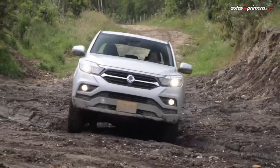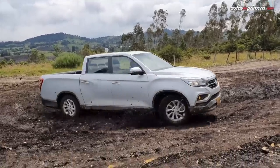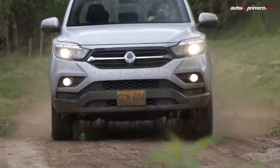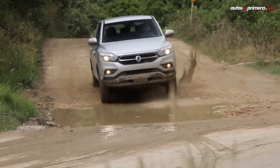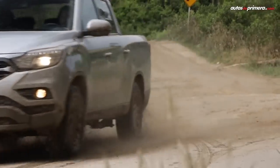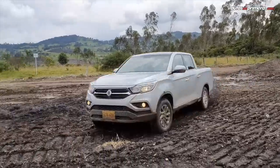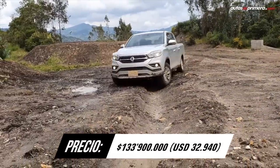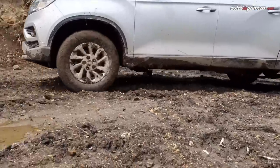El único representante de Corea en este listado es la nueva SsangYong Rexton Sports, cuyo particular diseño le permite ofrecer un interior muy cómodo, derivado del SUV Rexton G4. Su versión Supreme viene con un motor de 2,2 litros, el cual entrega 180 caballos de potencia y 430 Nm de torque, gestionados por una caja automática de 6 cambios y un 4x4 con bajo y 3 modos de manejo. Elementos a destacar son sus 6 airbags y la función de calefacción en todas las sillas.